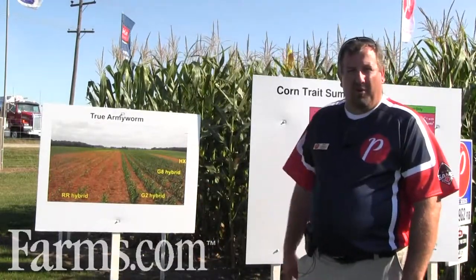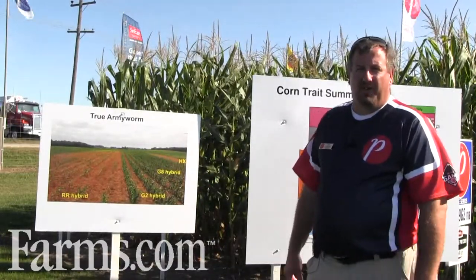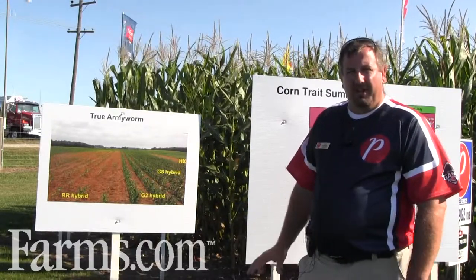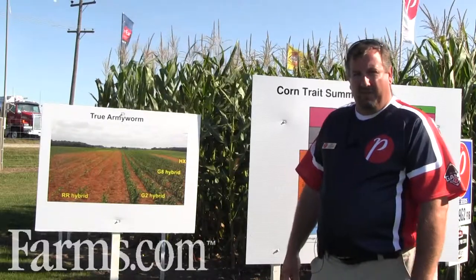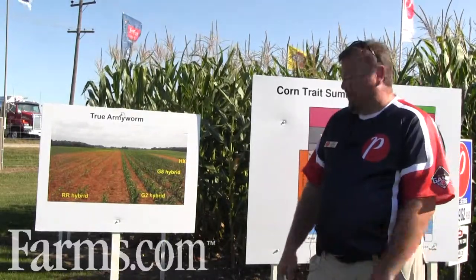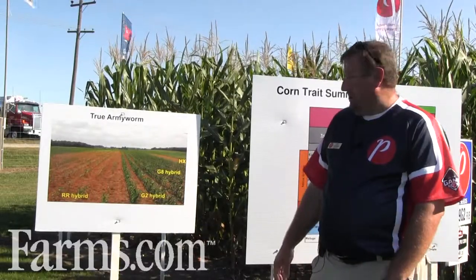For a pest like True Army Worm, where we had such an issue in the southern regions of Ontario last June, True Army Worm was one of those pests that really displayed the differences in trait protection from various trait providers and the spectrum of insects that they control and to what degree they control them.